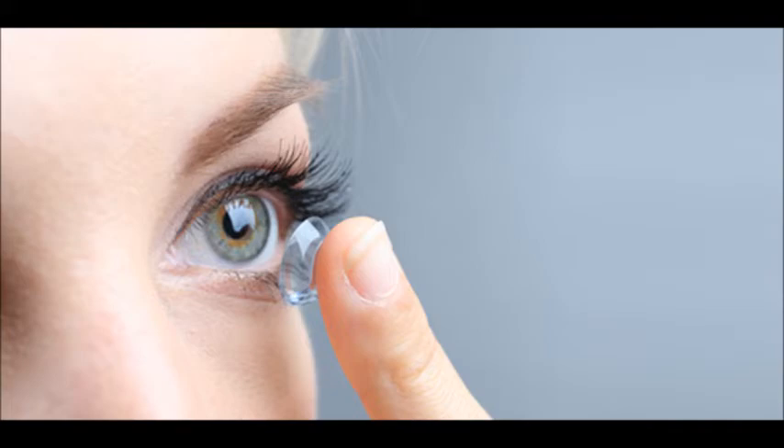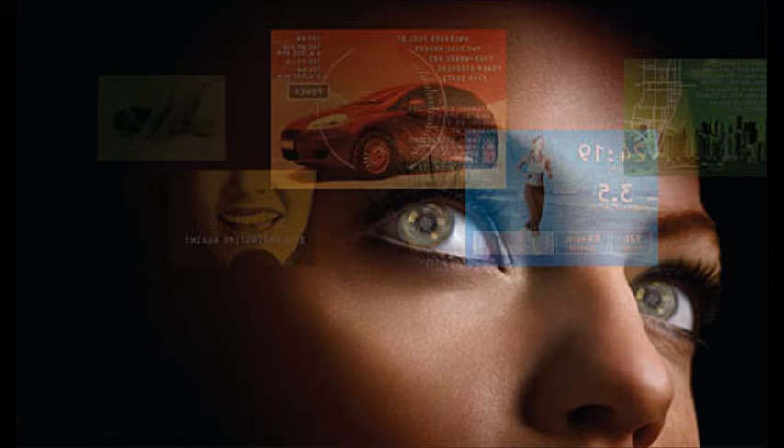Active contact lenses are nifty gadgets that sit in your eyes like normal contact lenses, but they have three tiny lasers and a micro mirror to beam pictures directly onto the retina, creating images in as high resolution as your eye can see. This could make all other forms of display superfluous.